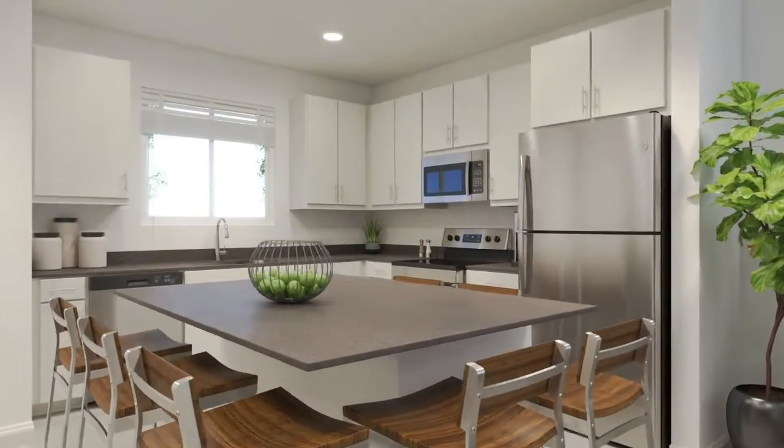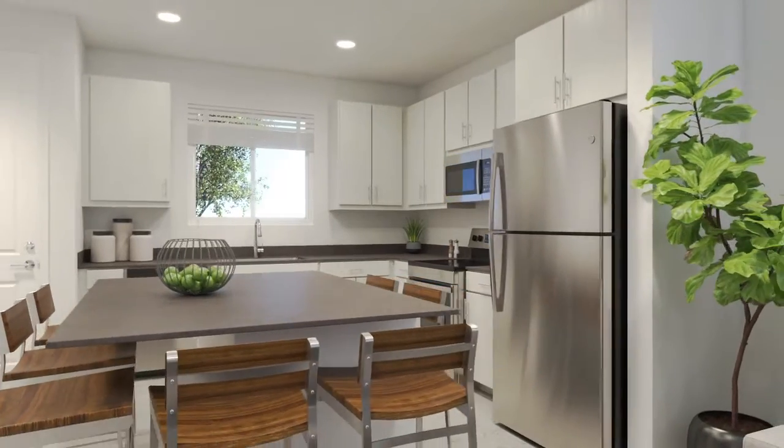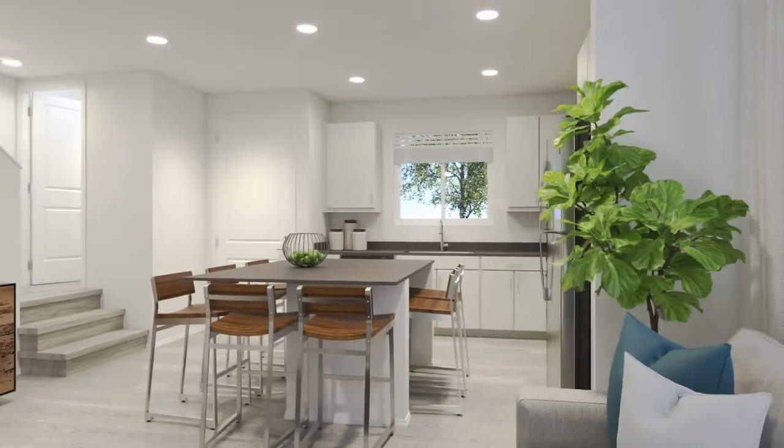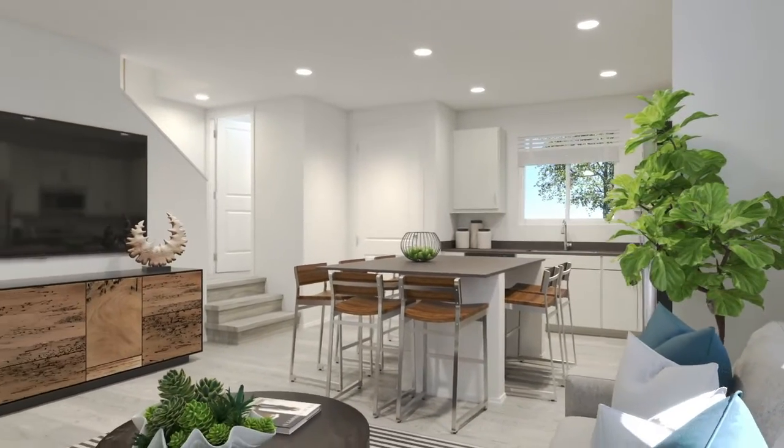Returning to the kitchen, over the sink is a window that provides plenty of natural light in the space. Off to the side, three steps lead up to a door. Round lights populate the ceiling in the kitchen.